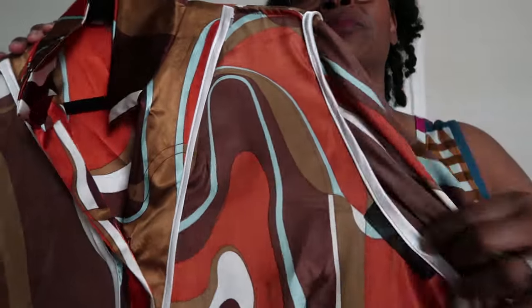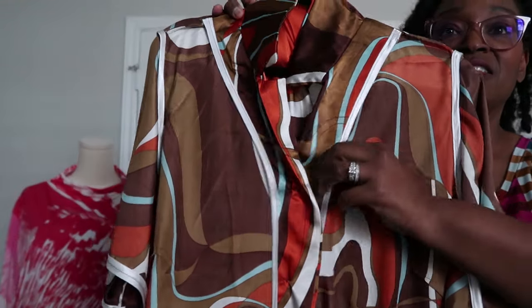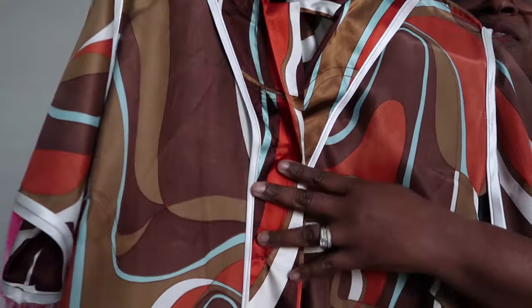I did bias binding on the sleeve seam allowances. The reason: you're supposed to ease and gather the sleeve in, but I sewed it in flat. Since I was doing French seams I didn't want to break up the process — I wanted to sew all the way down the side seam and sleeve seam together at the same time. That's why I used bias binding on the inside of the sleeve instead. Here's the inside — you can see the sleeve is completely bound and everything is French-seamed, with binding on the facing.